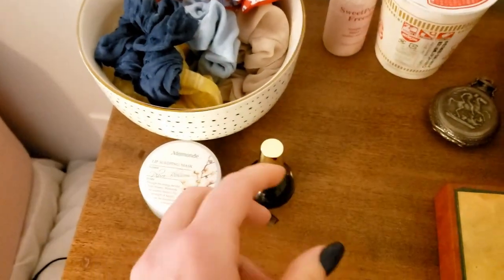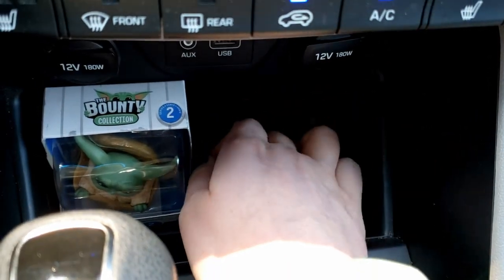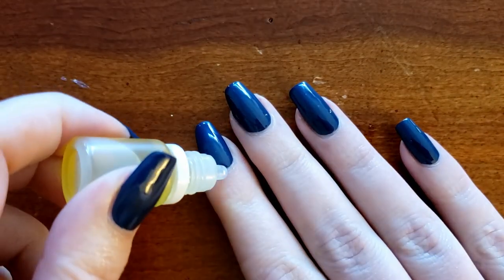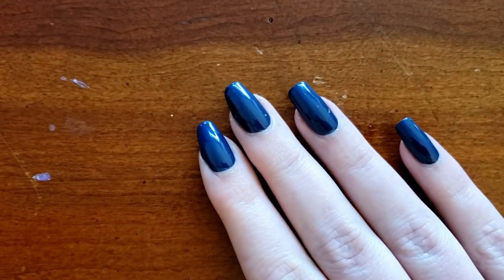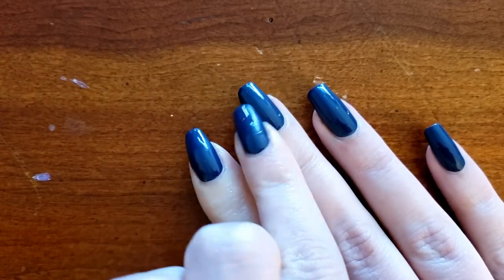The first thing I do every single day, multiple times a day, is oil my nails. I have tons of different nail oils to choose from — I keep them by my bed, by my desk at work, in my car, and next to the couch. Multiple times a day I'm putting oil on my nails: usually first thing in the morning, after a shower, last thing before bed, and multiple times in between if I notice my cuticles are a little bit drier.